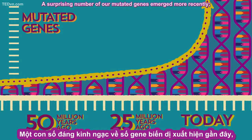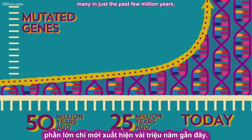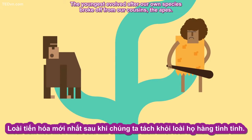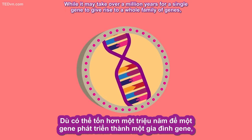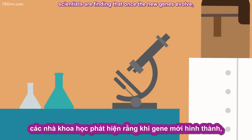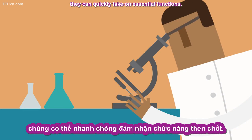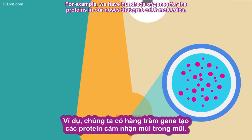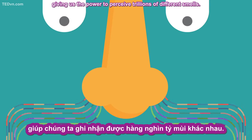A surprising number of our mutated genes emerged more recently — many in just the past few million years. The youngest evolved after our own species broke off from our cousins, the apes. While it may take over a million years for a single gene to give rise to a whole family of genes, scientists are finding that once the new genes evolve, they can quickly take on essential functions. For example, we have hundreds of genes for the proteins in our noses that grab odor molecules. The mutations let them grab different molecules, giving us the power to perceive trillions of different smells.